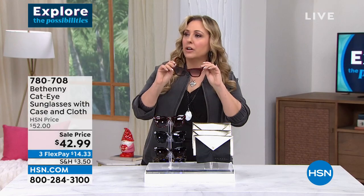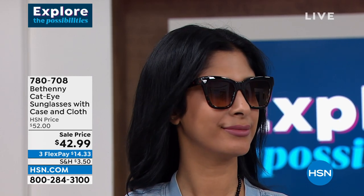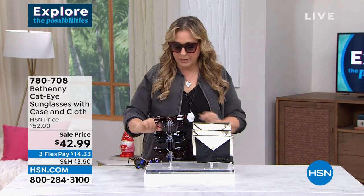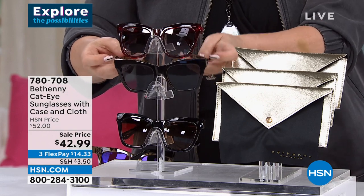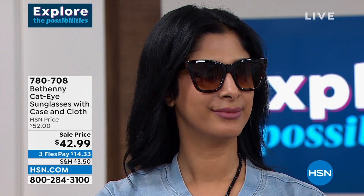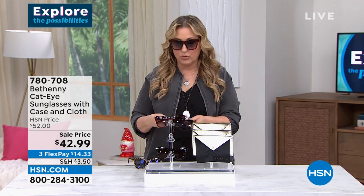So here are all the colors: the black cheetah, the burgundy, the black zebra, and the tortoise. When you take the black ones off, on the inside you see that cheetah print. Look at that — I love the shape of the lens. And you can see them from the side. I just think these are awesome — the number one sellers are black with cheetah.